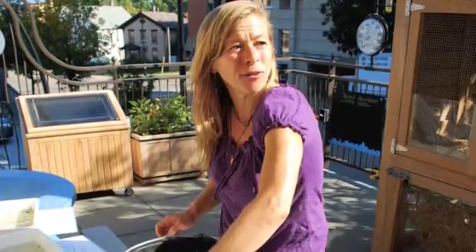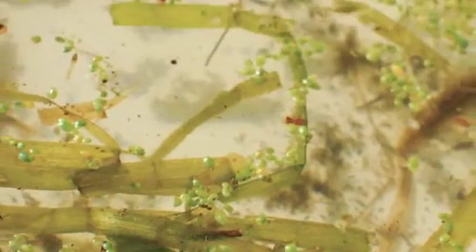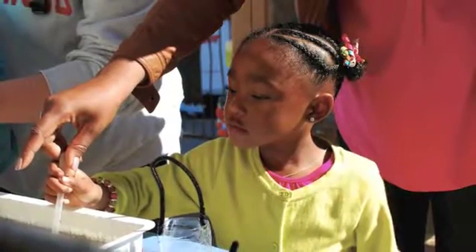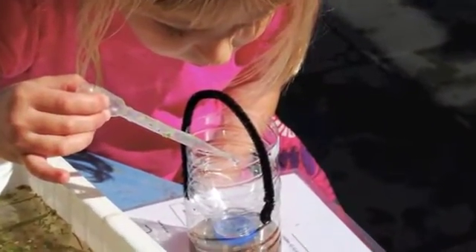I went down to Lake Mendota and got a water sample, then brought it back and put it in some white buckets where you can see the different microorganisms that live in the water. Kids had sheets they could look at so they could examine the water really closely. They had pipettes so they could use their fine motor skills to squeeze them, suck water in, and look at what kind of microorganisms live in the water.